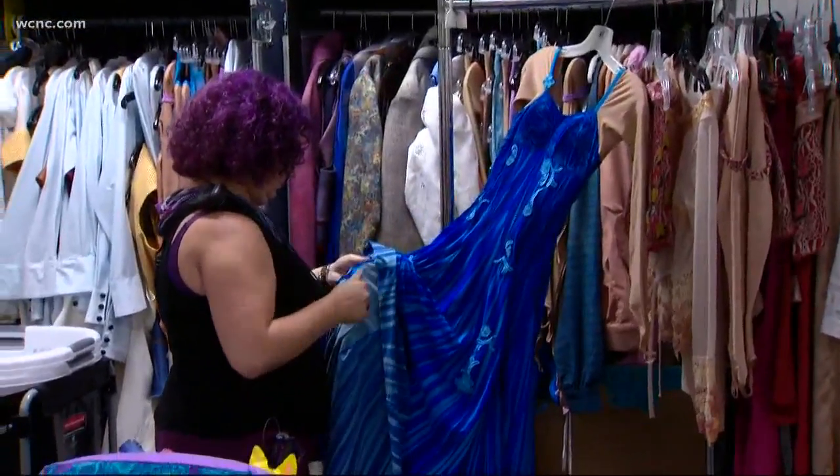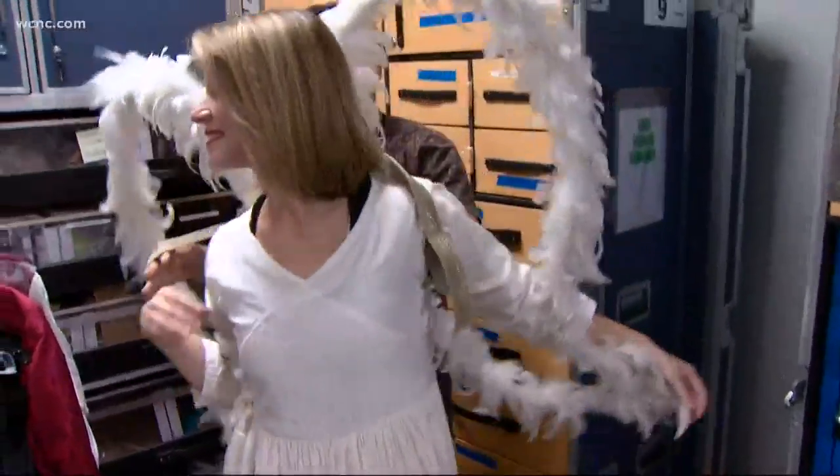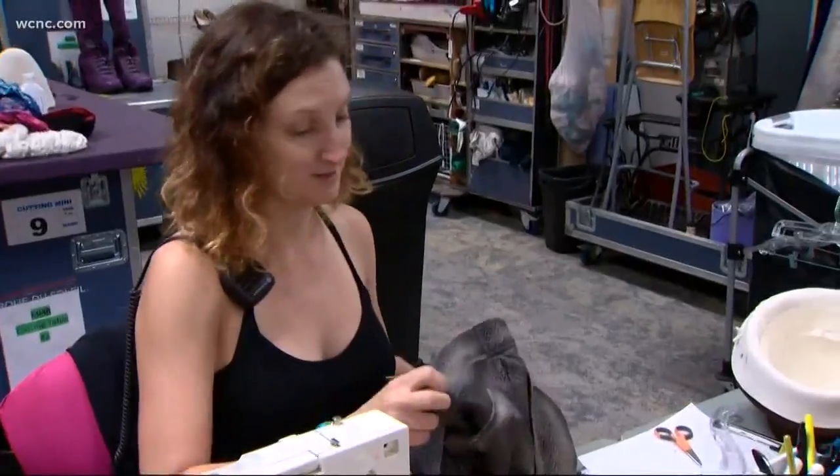Also backstage, the wardrobe room. It must be pretty and also comfortable for them — functional. We try to build the costumes so that they're easy to repair and can live a long time and get washed every day.